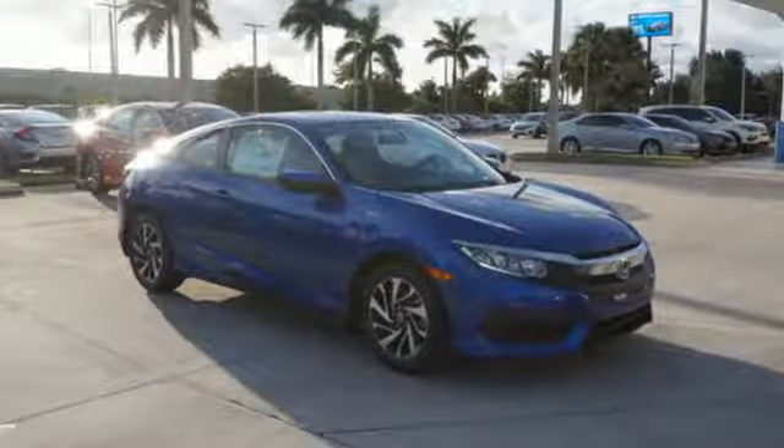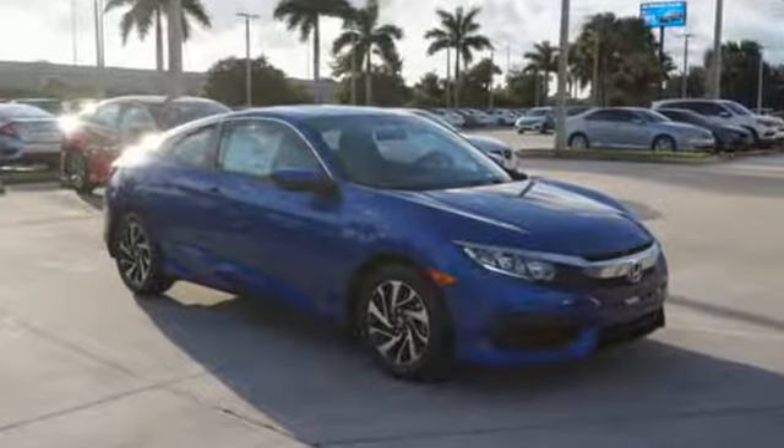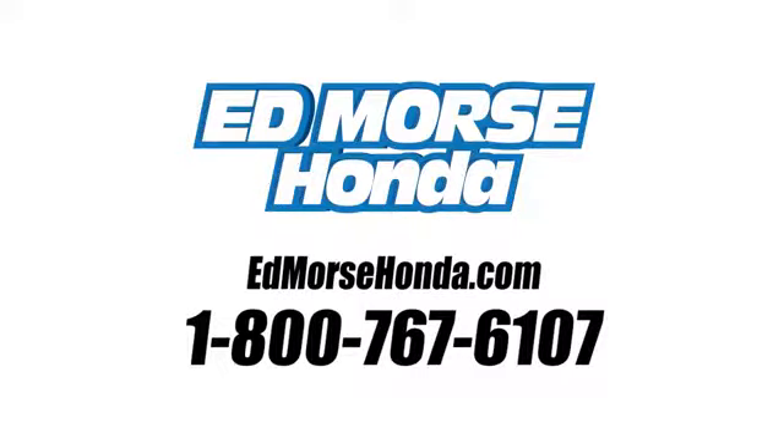Enhance your driving experience with this stylish Civic today. Call us today at 1-800-767-6107.